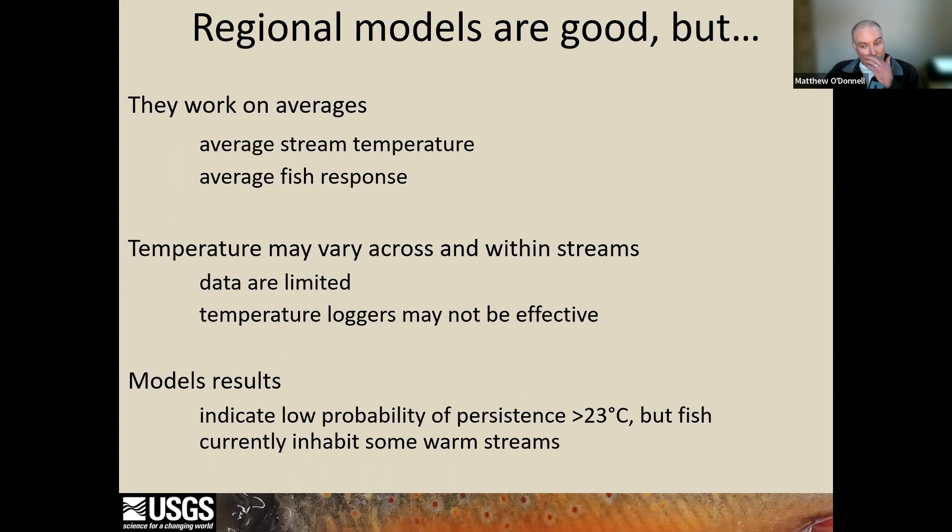Current literature indicates chronic exposure above 22 degrees leads to sublethal effects, for example reductions in growth. The probability of occurrence declines dramatically at temperatures above 23 degrees, and temperatures at or above 25 degrees are lethal. However, we do know there are populations persisting in streams at or above those temperature thresholds.